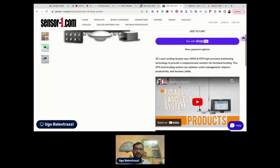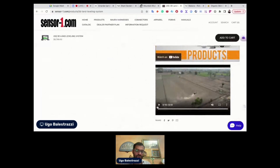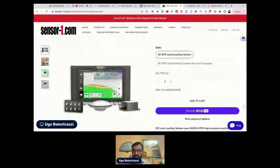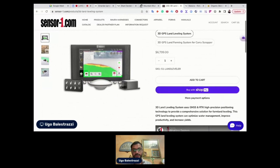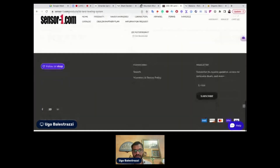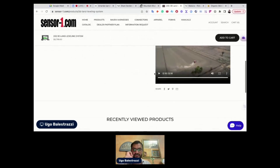Focus on short videos — YouTube can work well. The idea is to give as much information as possible. Since the price is very high, many people will have objections. I would definitely include a Q&A section specific to this product to address those objections.